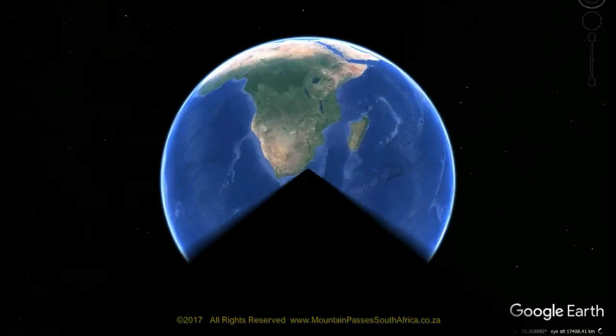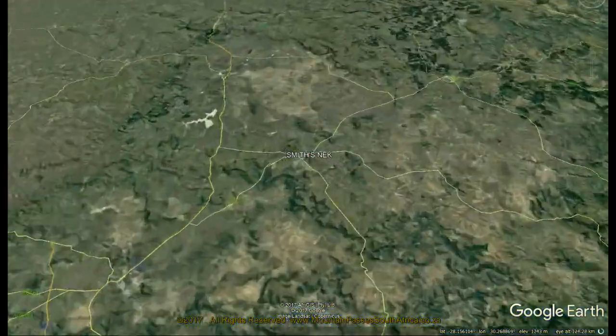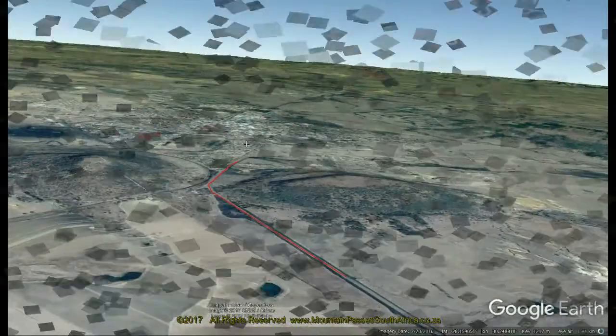Smith's Neck is located on the eastern outskirts of Dundee, a small town in northern KZN. This minor tarred pass is named after the pioneering settler Peter Smith, one of the founding fathers of the village, and Dundee itself is named after his hometown in Scotland.